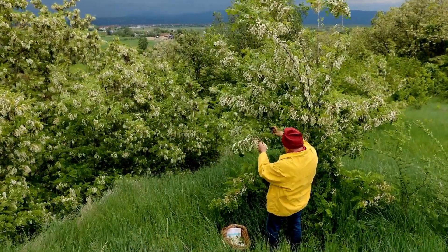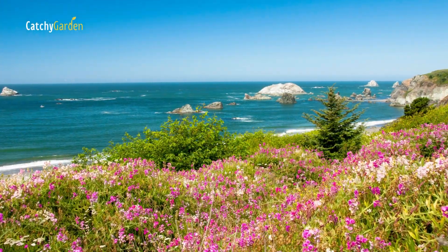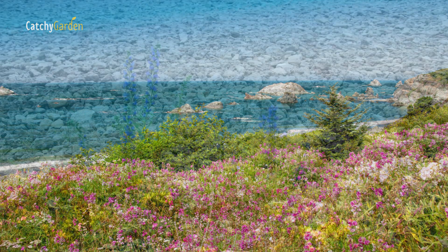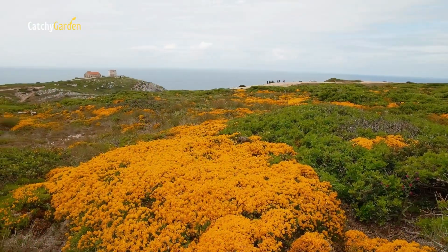Strong, unrelenting winds and salty ocean spray can severely dehydrate the soil and vegetation. Here is a list of six ornamentals that thrive in salty conditions.